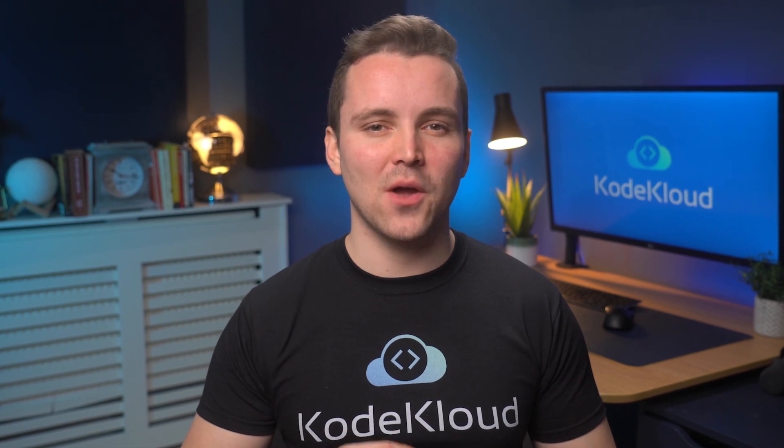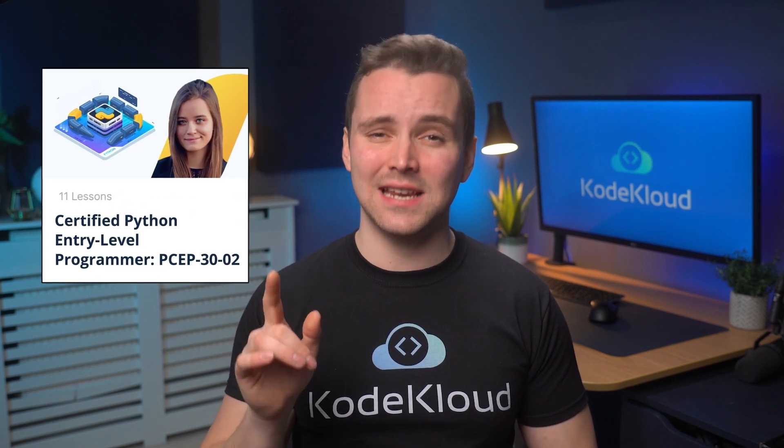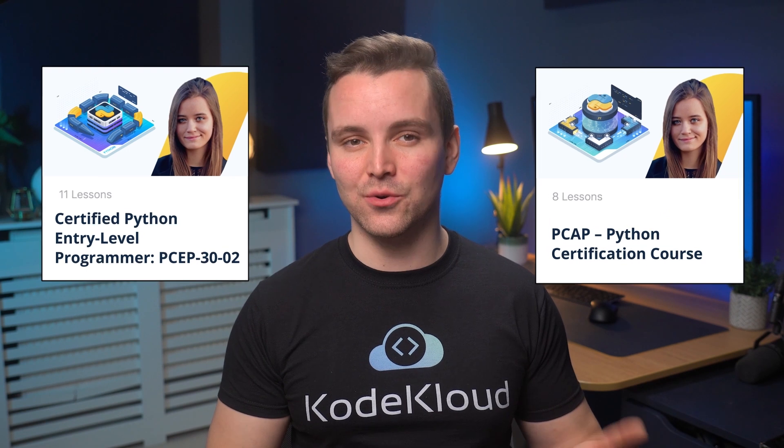For DevOps or cloud engineers, I recommend getting at least the PCAP, as the knowledge you gain from this certification can certainly help you level up your skills in coding. CodeCloud has courses that can help you obtain both the PCEP and PCAP certifications.